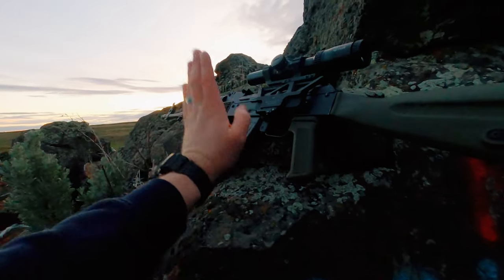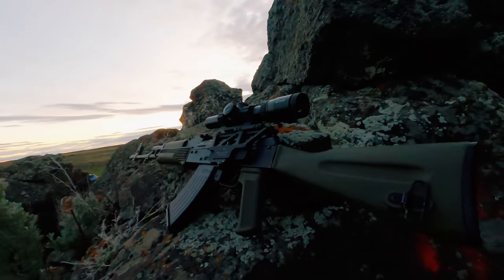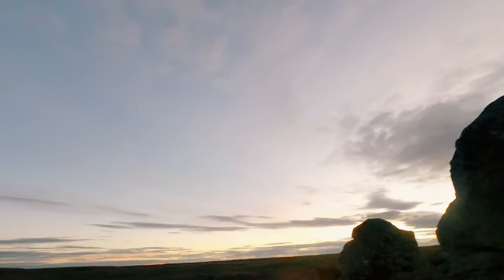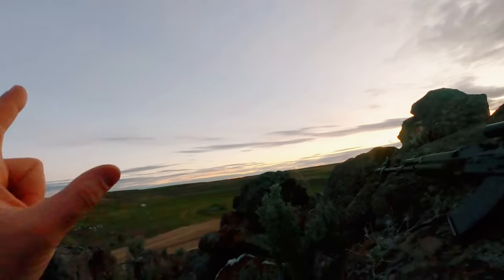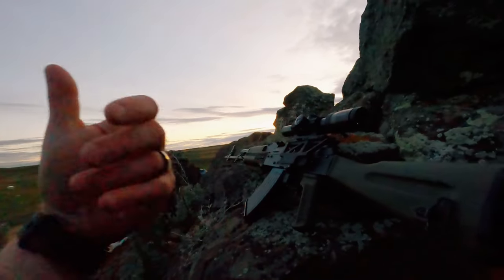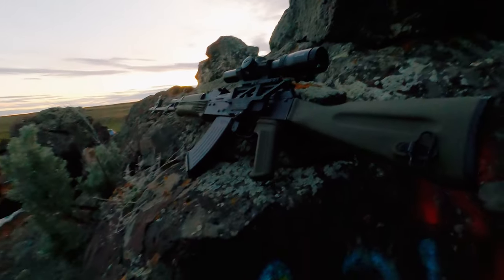That is exactly what's happening here — this rifle has spoken to me and I need to give it a job, and that job is DMR. So before the light goes out, we're going to shoot some targets at 50 to 100 yards just to get a feel for what it's like to shoot an AK with a scope. I'm also wearing my tactical North Face slippers.